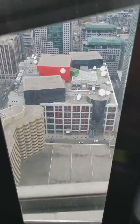Just so you know, with your tickets you have access to the lookout level and the glass floor. Once you arrive at the lookout level, the glass floor is one level down — you can take any set of stairs.